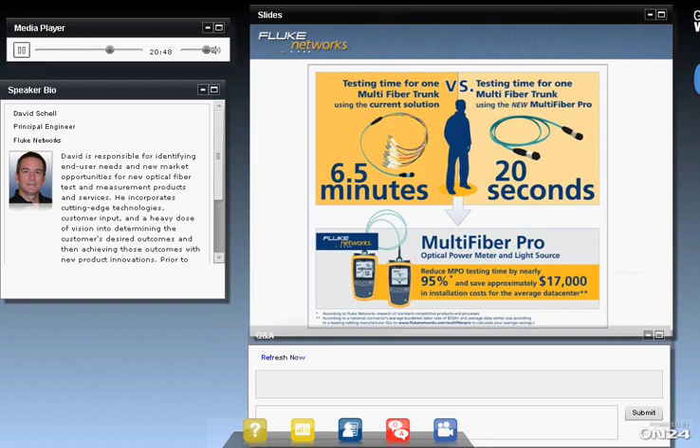Another question came in about referencing. After referencing with the Multifiber Pro, should you connect the two reference cables to ensure that the added cable is low-loss, as you did with the first test method? Ideally, you would do that. The problem with MPOs is that because of the gender, you cannot directly connect those two reference cables together. We do have a method specified in our user's guide that walks you through a way to ensure the reference cables are good. Essentially, you have to add a third short jumper and verify that the loss measured through it is acceptable.